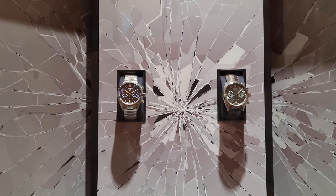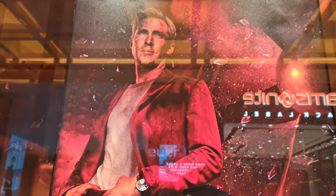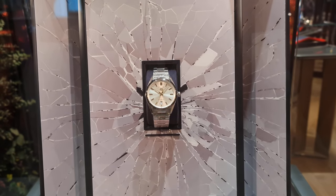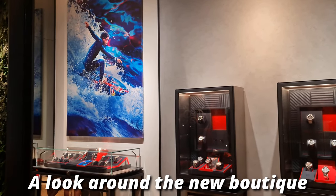This is Tag's latest collaboration with a movie. The Gray Man is available on Netflix — let me know if you guys have watched it and if it's any good. I haven't watched the movie yet, but Ryan Gosling plays a spy and his character wears a Tag Heuer Carrera.